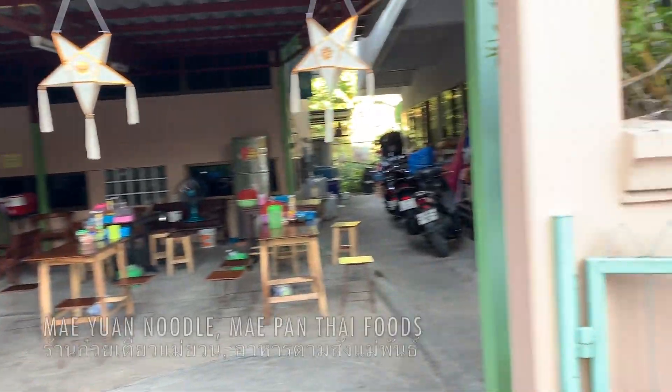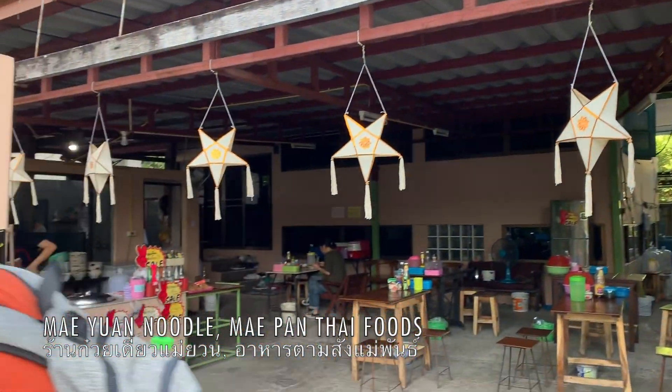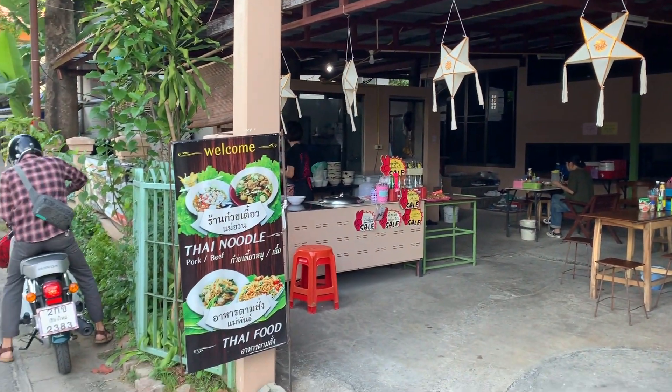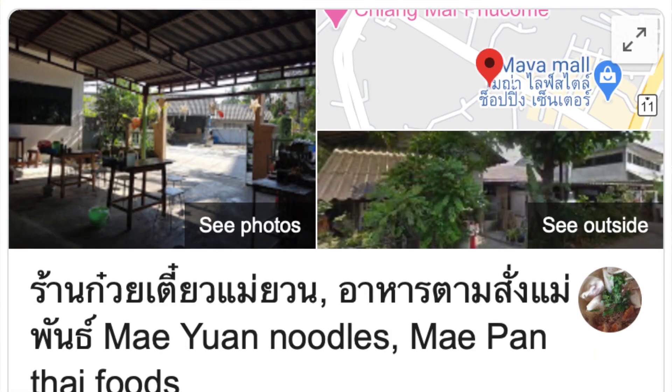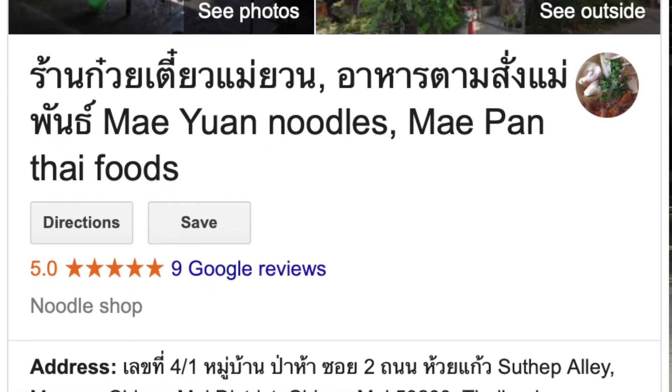This is a place called Mae Yuan Nudo Mae Pan Thai Food. They are on Google Maps, and I'll show you guys an image of that or give you guys a link to it in the description below. You definitely want to check this place out when you come to Chiang Mai.